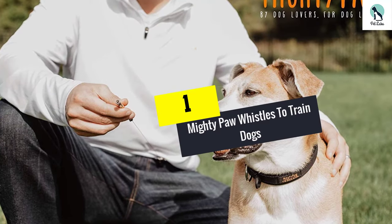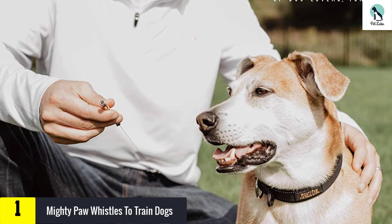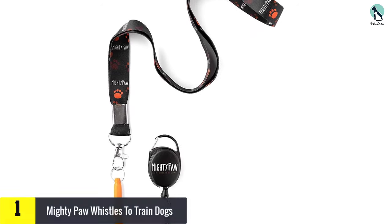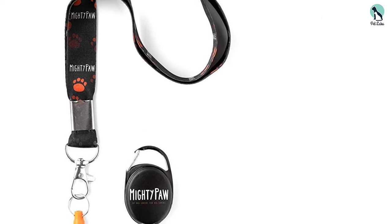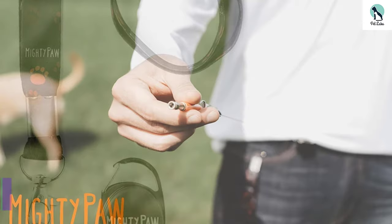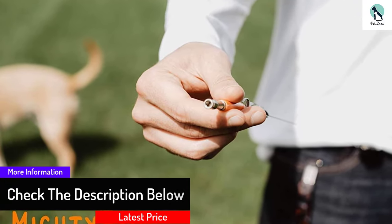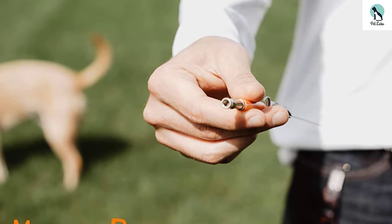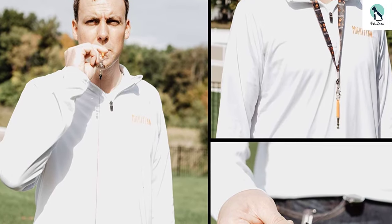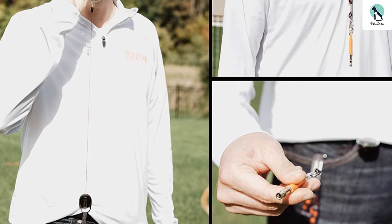And finally at number 1, we have the Mighty Paw Whistles to Train Dogs. The Mighty Paw No Bark Training Tool is a recommended choice from a brand with a great reputation in dog training. This is a silent dog whistle, which means that it's fairly undetectable to the human ear but can be heard by dogs. You can adjust the frequency too, so the whistle won't hurt your dog's ears and harm their hearing. The Mighty Paw Dog Whistle can be used to train your dog and provide positive reinforcement when used correctly, and can also be used to stop your dog from excessively barking. Another feature we liked was that it comes with a retractable belt attachment and neck lanyard, so it's easy to use and handy — you can wear it around your neck or attach it to your belt loop or treat pouch.